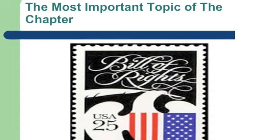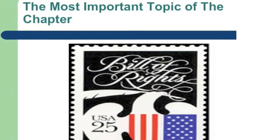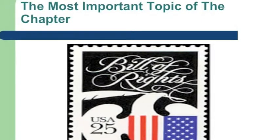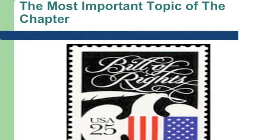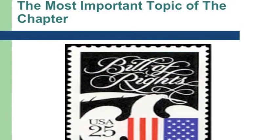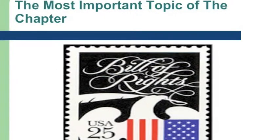In summary, today our podcast discussed creating a Constitution, and we decided that the Bill of Rights is the most important topic found in this lesson, because the amendments to the Constitution guarantee the basic rights of American citizens, and they are free to make their own decisions.